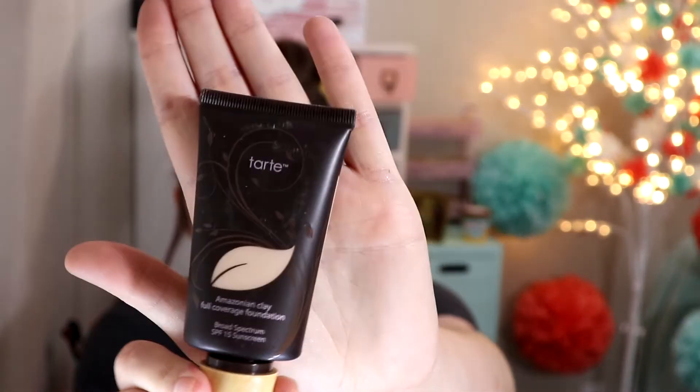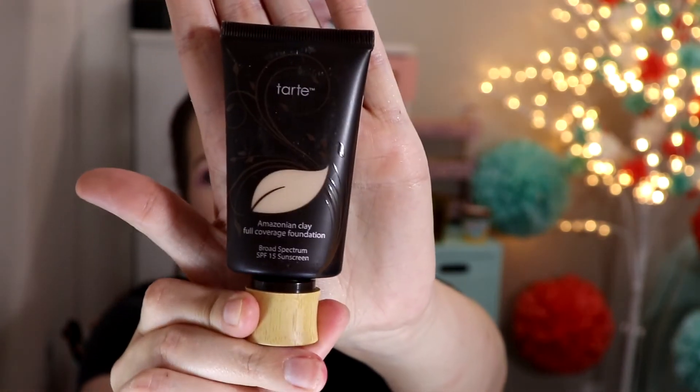I love the Tarte Amazonian Clay Full Coverage Foundation. This one is not bad about feeling really cakey on my skin. Compared to a lot of full coverage foundations, it feels really good on my skin. It's really easy to blend out. It looks gorgeous on. It's a great foundation.